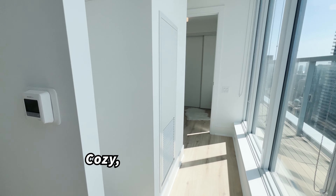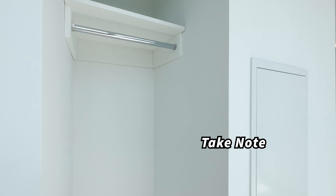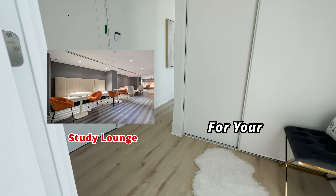Isn't this just a cozy, convenient closet? Take note, there's a plethora of top-tier amenities for your enjoyment, featuring direct subway access within the building.